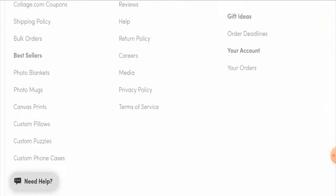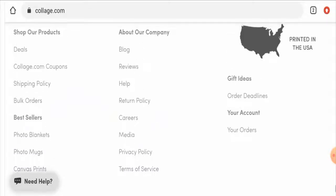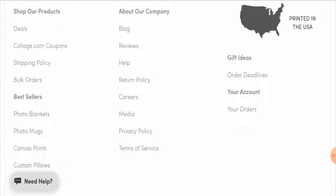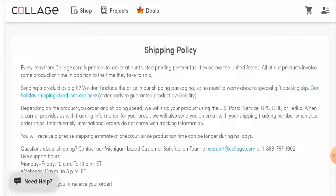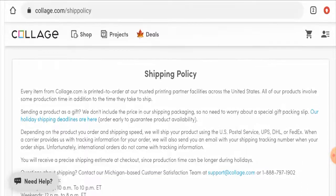Regarding their payment method, they haven't listed it separately on the website — you have to go to the checkout zone to find it. For the shipping policy, go to the shipping policy page section. They haven't given specific shipping timing; they have only mentioned that they will ship your product using the US Postal Service, UPS, DHL, or FedEx.